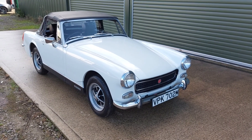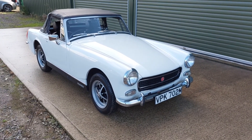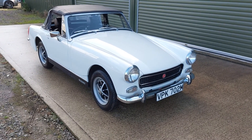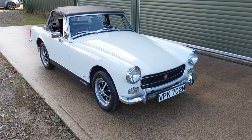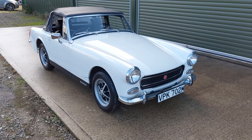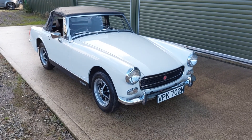Hi, this is Alex from Beach Hill Garage. We've got this very late round wheel arch, chrome-bumpered MG Midget from 1974, finished in what I believe is Glacier White. The car has come to us from a local customer and is in outstanding condition as you can see. It looks like it was e-barted when it was new, and there are a few telltale signs around the car that suggest that was the case.